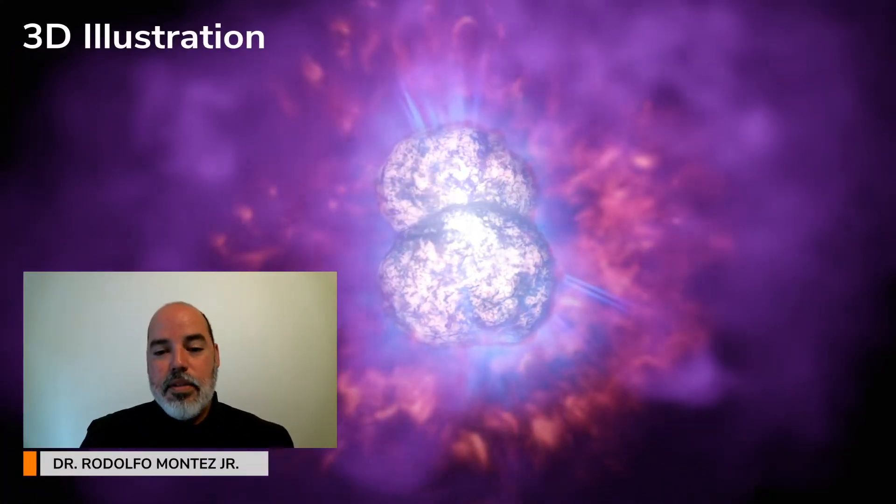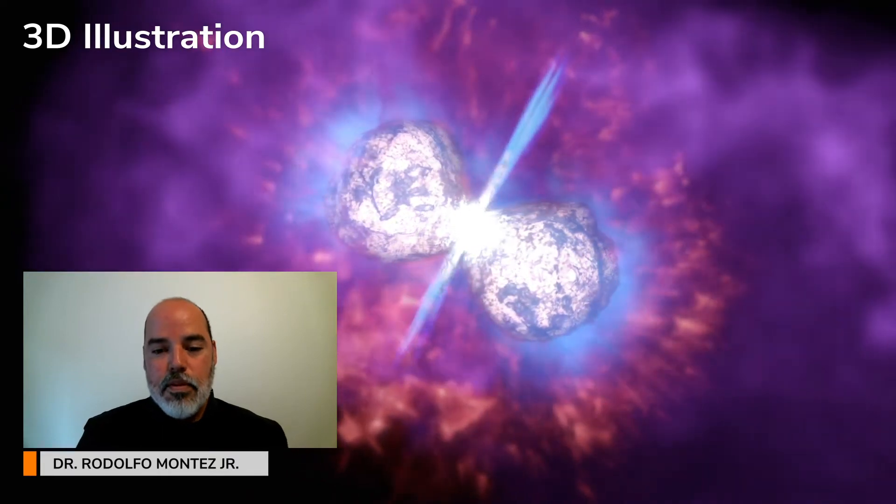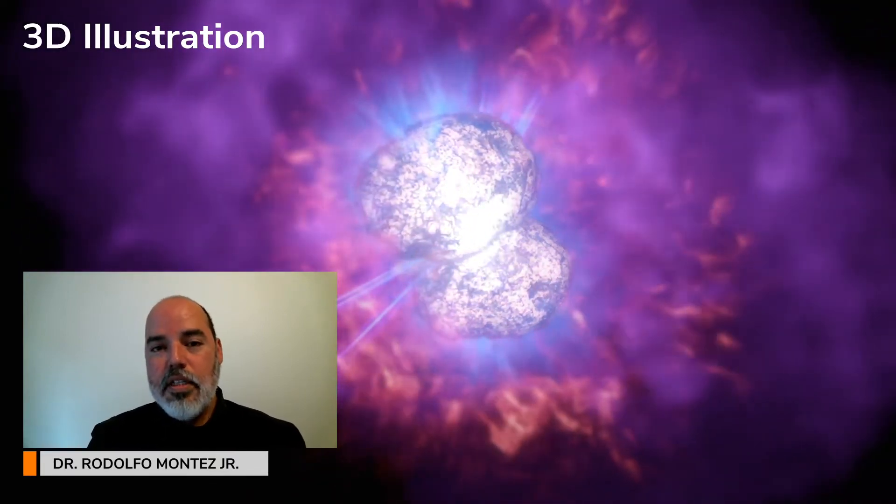Most of that matter was directed away from the binary system, forming two large balloon-shaped lobes, measuring almost a light-year across, that we call the homunculus nebulae.